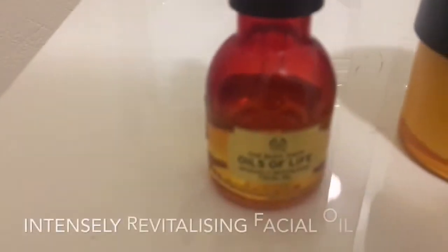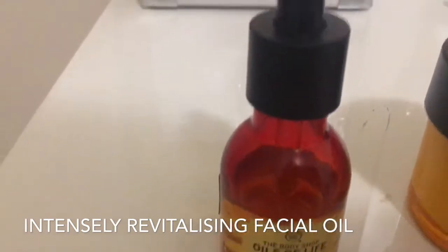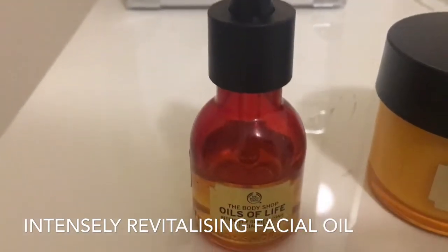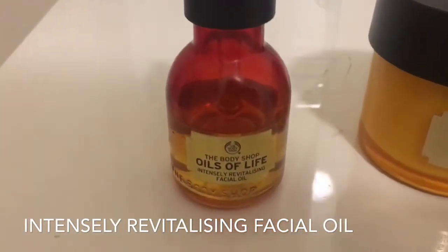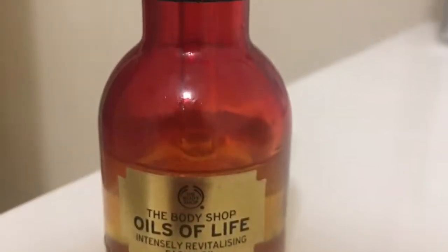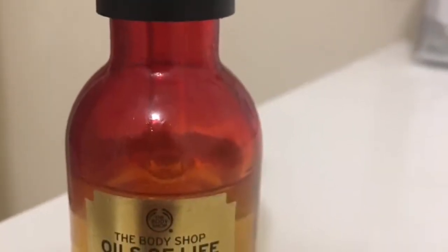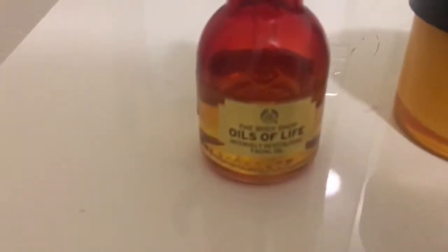After I cleanse my skin, I use the Oils of Life Intensely Revitalizing Facial Oil. This oil has three precious seed oils from China, Egypt, and Chile. It's intensely revitalizing, lightweight, and quickly absorbed with a non-sticky finish. It's made from 99% oils of natural origin, cold-pressed seed oils to maintain properties, reduce signs of aging, and give more elastic and firmer skin.